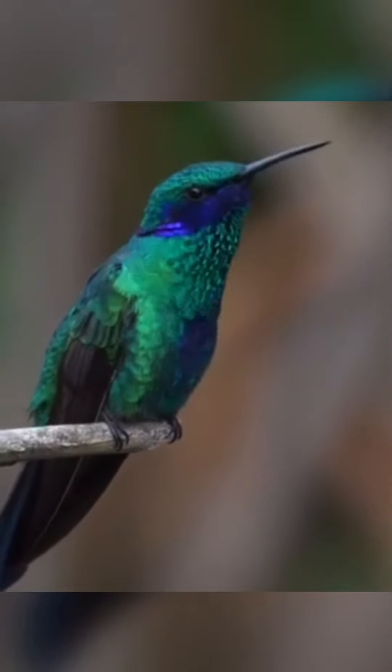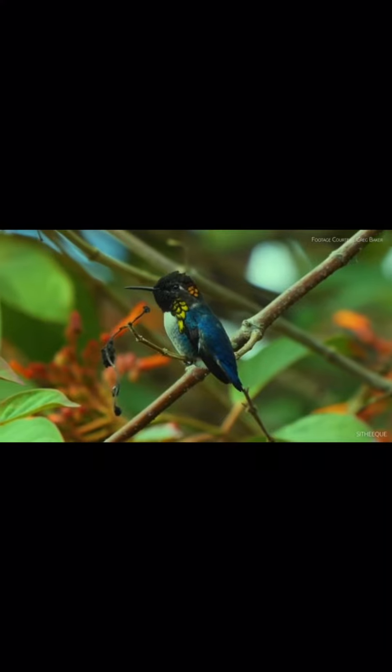Male bee hummingbirds court females with sound from tail feathers, which flutter during display dives.